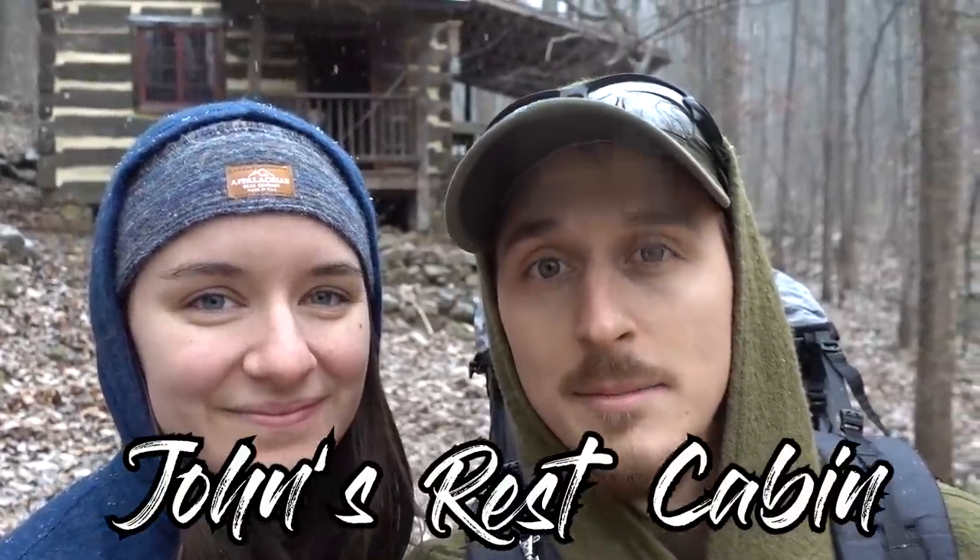Good morning everyone, it's Ryan and Stacey from the Nexridge. Today we are at John's Rest cabin, maintained by the PATC. We've been here for the past couple days and been enjoying it. Now we have some good snowfall and we'd like to show you the cabin — just give you a look inside. This cabin is super nice. We've been to a handful of these cabins and they're all pretty unique, and this one might be our favorite honestly. It's been really, really nice.